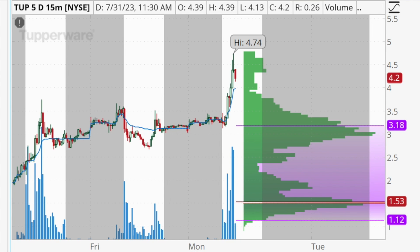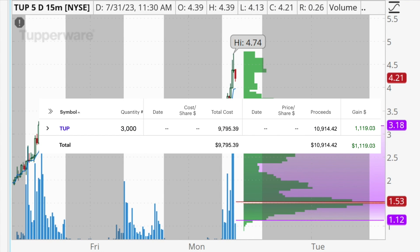Hey traders, welcome back to another daily profit and loss recap video. Today is Monday, July 31st. I just finished trading for the morning and I was able to bring my win streak up to 12 days, locking in $1,119 in profits. I had one trade only today in the stock TUP, and we're going to break down my entry points, exit points, and thought process behind this trade.